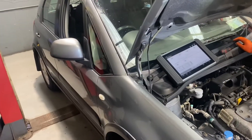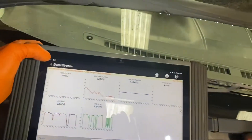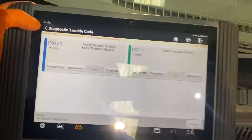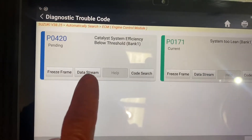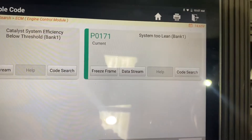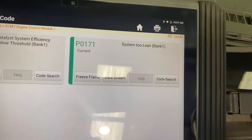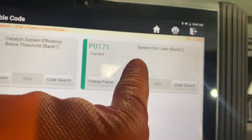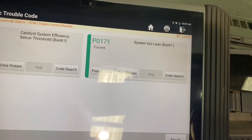Hi guys, we have a little 1.5 petrol Suzuki SX4 here today. I'm going to show you the fault codes: P0420, catalyst system efficiency below threshold, and the one we're more concerned about right now, P0171 — fuel system too lean, bank 1. So what that's telling us is that lambda sensor 1 has seen a lean condition, which is caused by something.